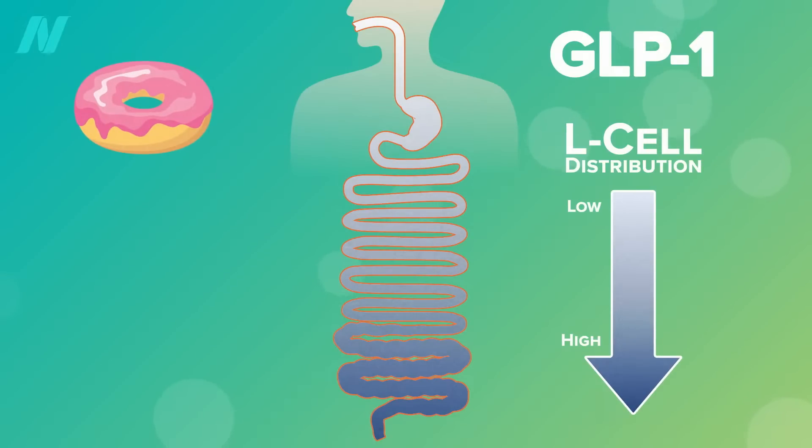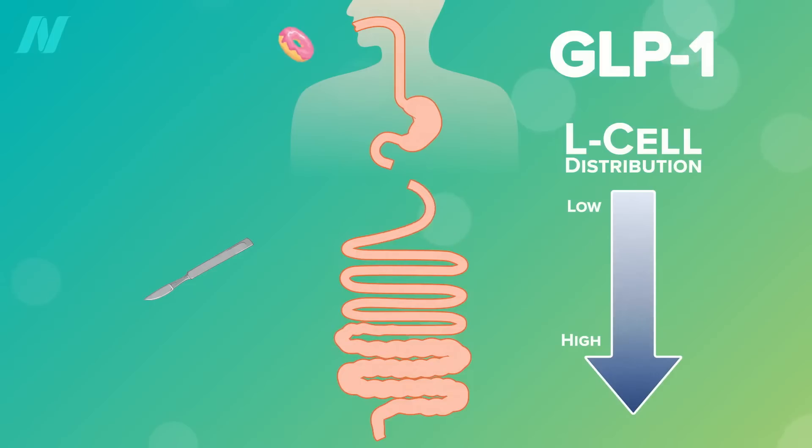How can we eat a donut and still get GLP-1 activation? Surgery! Bariatric surgery can involve cutting out part of our small intestine, so some of the donut calories may reach the end of it after all.